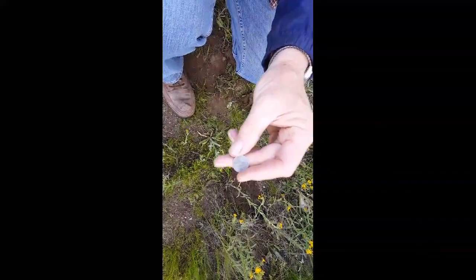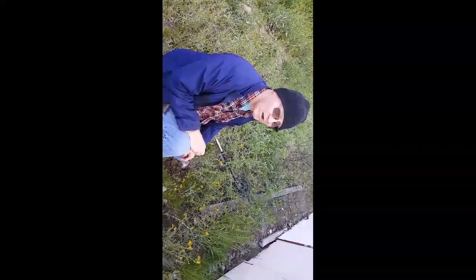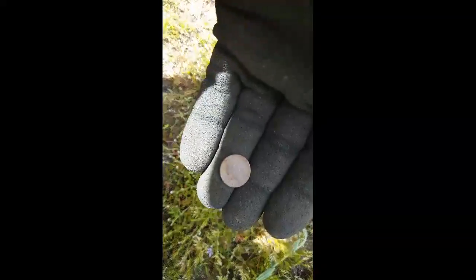Larry just got a '43 penny - a steely right there, nice job. What did it come up under? I took the discrimination off right before that - I thought there might be relics or something. It came up as iron so I figured it was probably a nail, but he just pulled the Wheatie out right there, covered it up. And then I just pulled - knocked this dime out right here, '64.